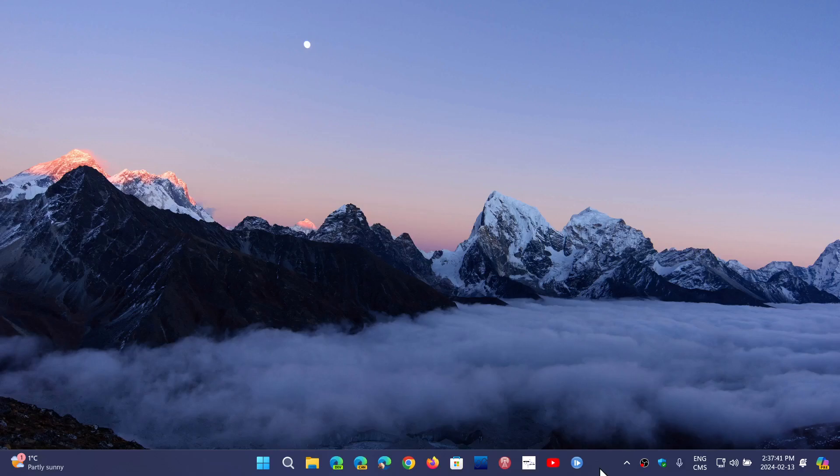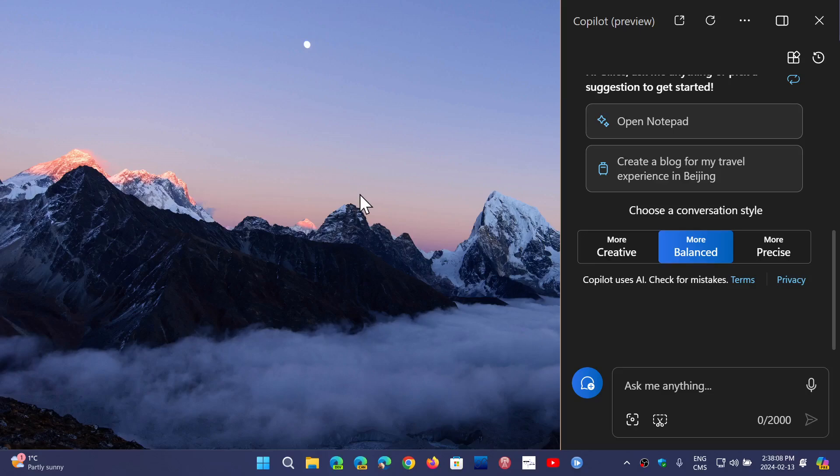They have also moved Copilot to the right side of the screen, instead of being in your taskbar with the other icons. It's now on the complete right side of the screen, which means that by default, if you are one of those who likes to use the peek at the desktop on the right side, it's gone. You have to manually turn it on if you want it, as they turned it off when the Copilot icon moved to the right.